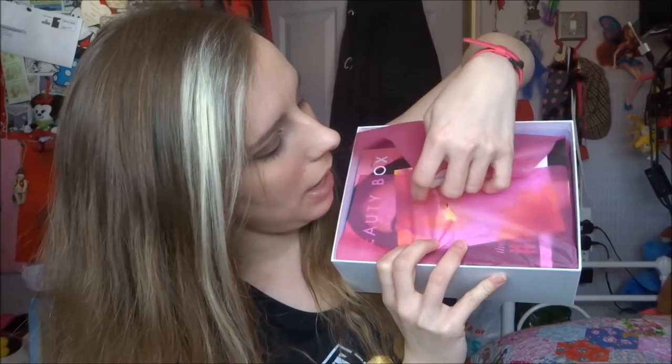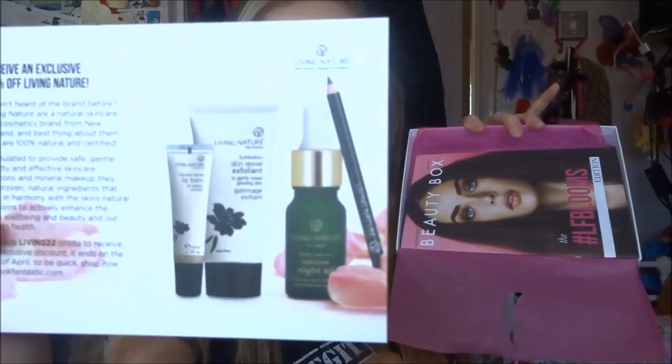Here is our lovely box, here is the pink paper — hashtag beauty box! Oh look, I ripped it all. We've received an exclusive 20% off Living Nature, and here are all the gifts. We've got another effervescent vitamin — oh no, we're gonna leave that till last because I'm actually quite afraid of it. Do you remember the last one?